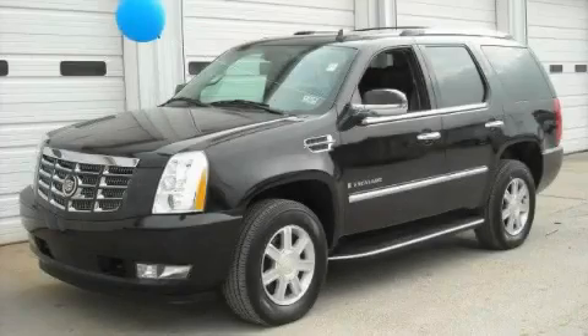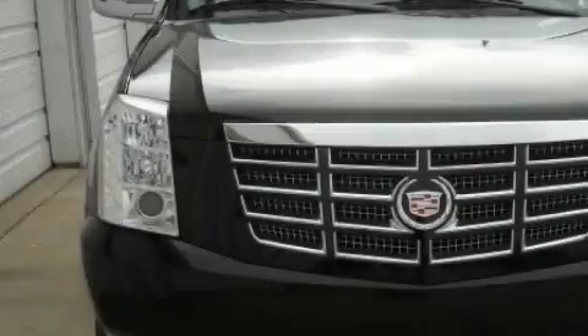This is a 2009 Cadillac Escalade, a luxurious package designed with the finest elements in mind.